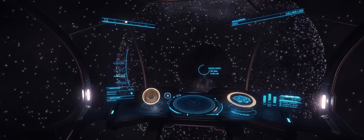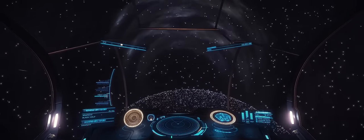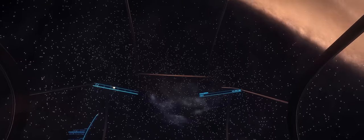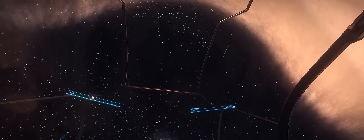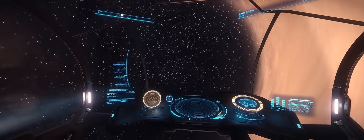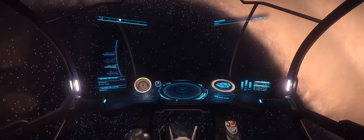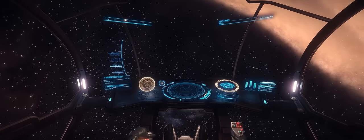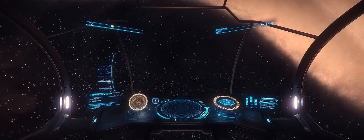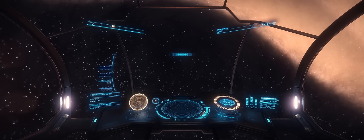Whilst black holes in the game are still missing things such as accretion disks — something that will hopefully come one day — they can still look rather spectacular due to the lensing effect they cause. This is most apparent when you're flying right near the exclusion zone in regular flight mode and then go into supercruise. Being so close to a black hole causes all manner of visual distortions, mainly because you're right inside a rather large gravity well. There are other effects that Frontier can add into the game surrounding black holes, and it's something I'm looking forward to, along with some gameplay mechanics to come with it.